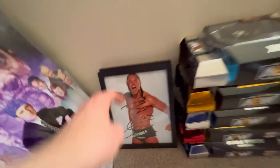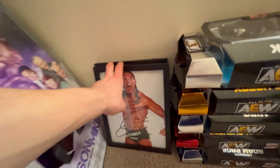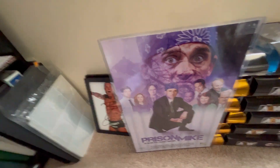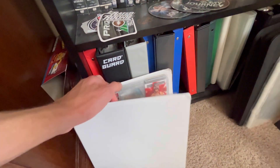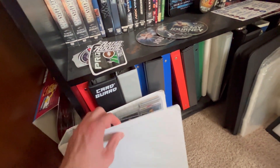Moving over here we have my Big Cash autograph and my Joey Janela autograph - I know it's upside down, but those are framed and will be going somewhere soon. Prison Mike poster, which I do not know where to put yet. Card sleeves, card binder - speaking of card binders, we have a lot there. My AEW card binder which you guys saw me assembling throughout the AEW card unboxing videos.